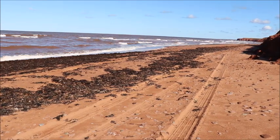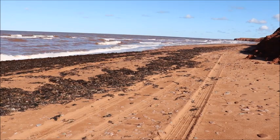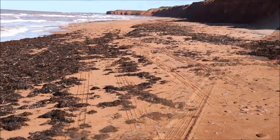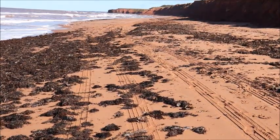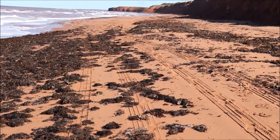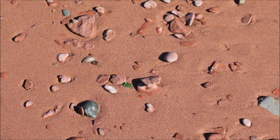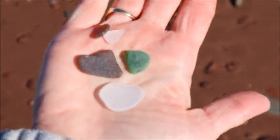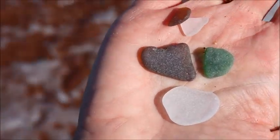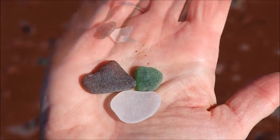Listen to those waves crashing. So I'm finding a few pieces along the beach today. I got a few browns and a few whites, just got my feet wet, got that nice green one.